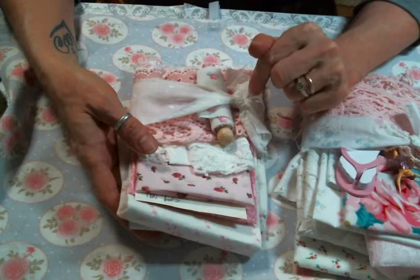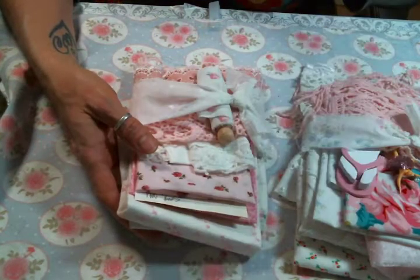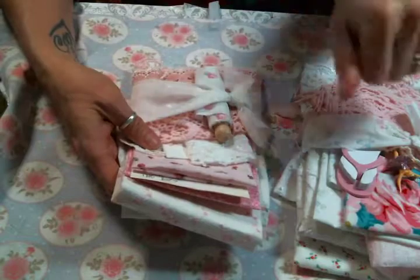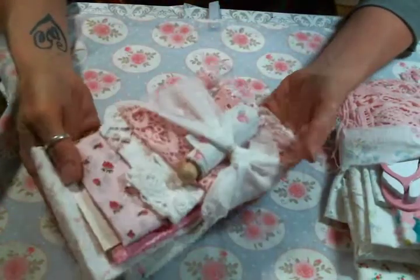I'm also going to put a link to her YouTube channel because her craft room is the craft room of my dreams. I love it so much — so much shabbiness, it's so adorable. I'll put the link to her shop and her YouTube channel below so you can go check it out, and I will show you what I purchased from her.